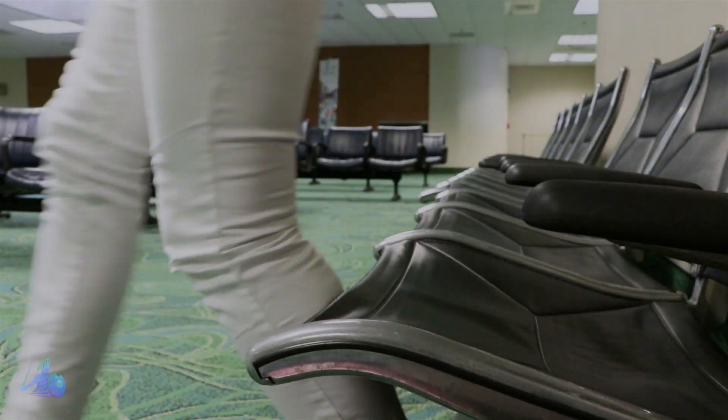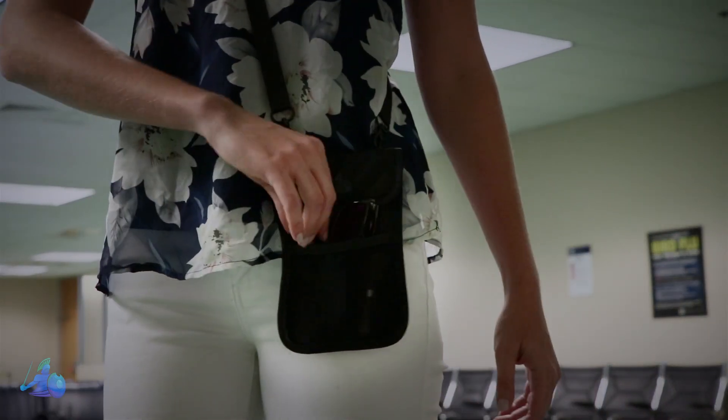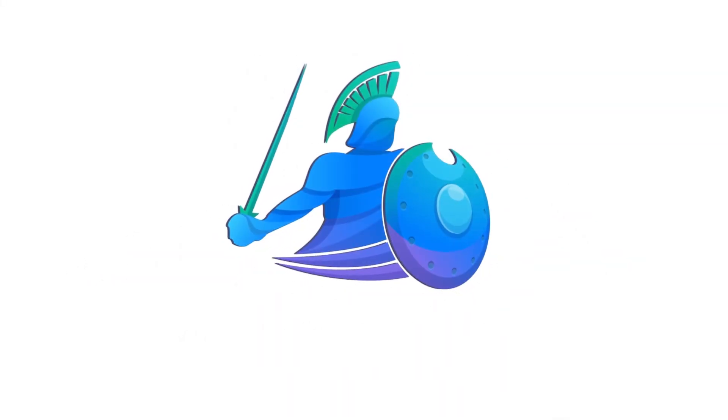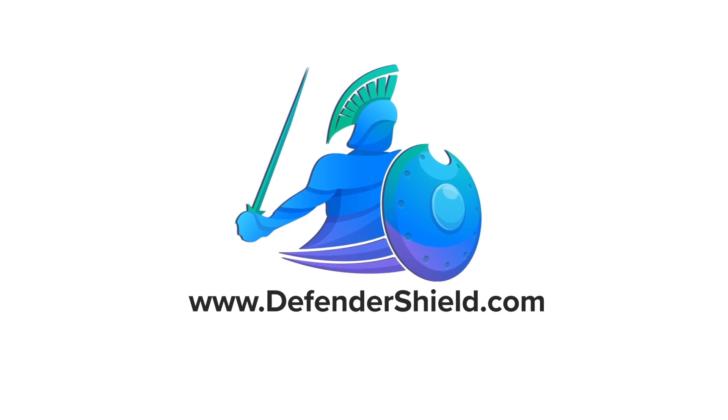Stay off the grid while protecting yourself from EMF radiation thanks to our ConcealShield Privacy and EMF Protection Pouch. From DefenderShield, your trusted worldwide leader in EMF protection and safety.